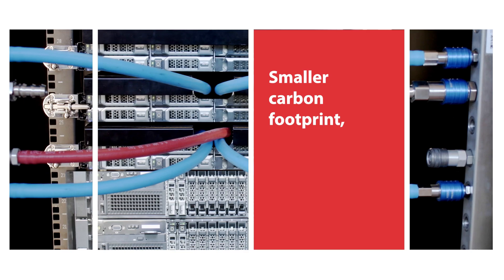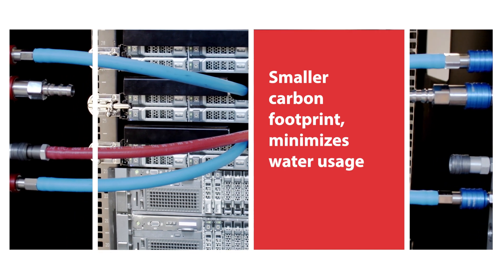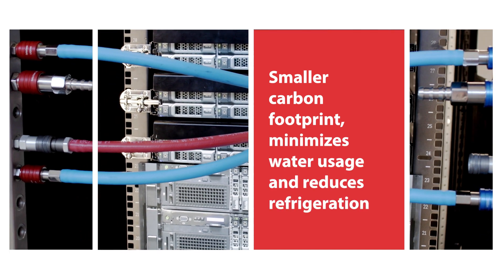Our coupling enables data centers around the world to become more efficient, and liquid cooling is also better for our environment. It leaves a smaller carbon footprint, reduces water usage, and reduces refrigeration.